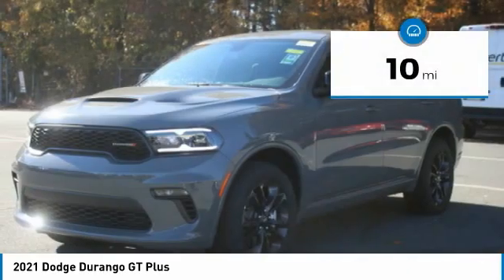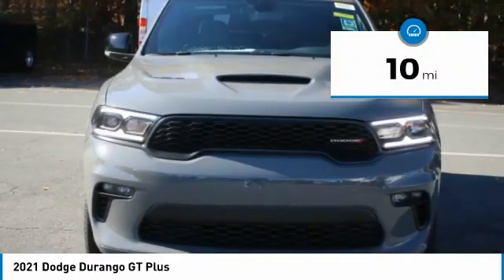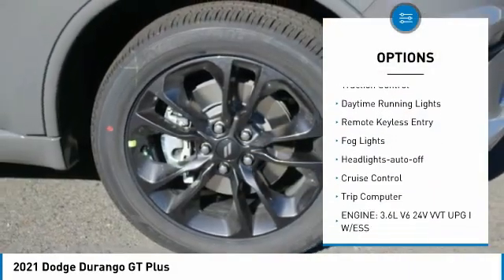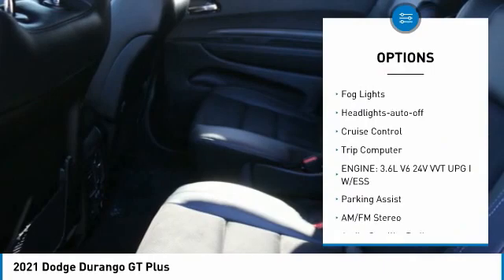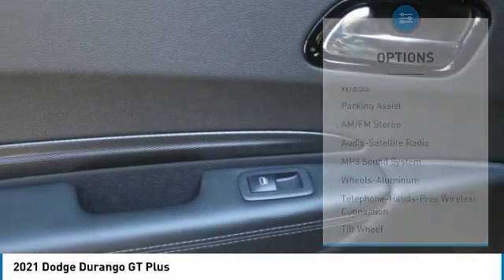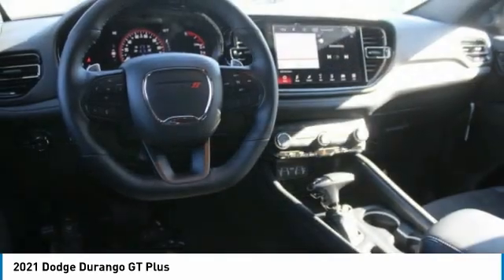This vehicle has less than 100 miles. Here are some of this vehicle's great options: all-wheel drive, aluminum wheels, heated side mirrors, traction control, daytime running lights, remote keyless entry, fog lights, headlights auto off, cruise control, trip computer.